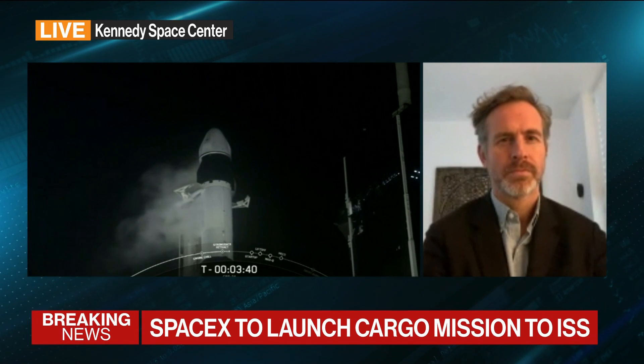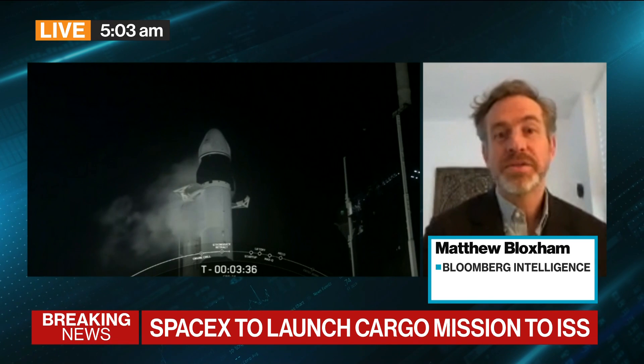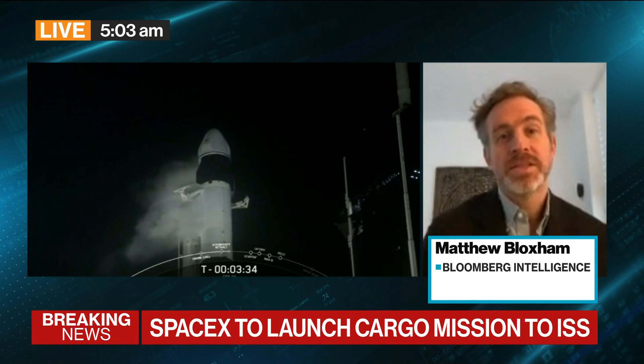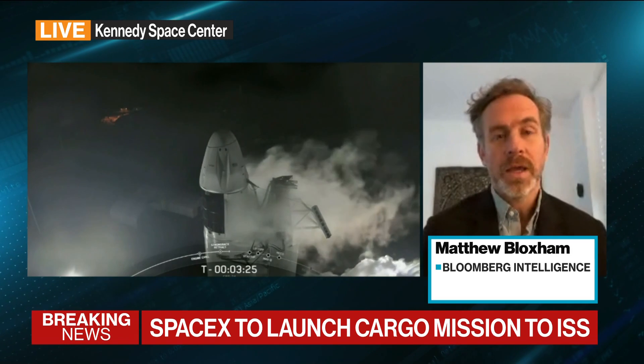Remind us what this mission is all about. So this is a fairly routine mission to essentially resupply the space station with a range of experiments but also essential supplies for the crew that's on there, and replace some parts that normally live on the space station.